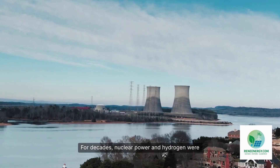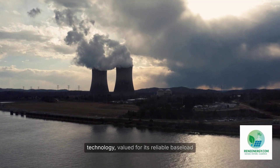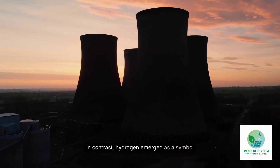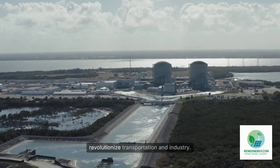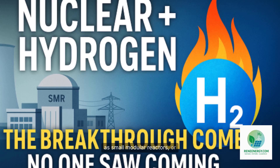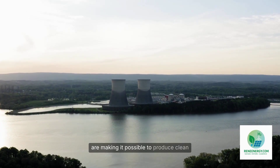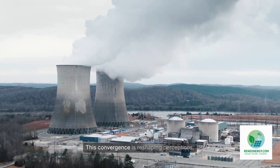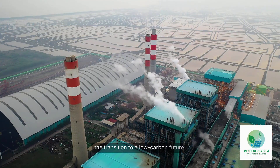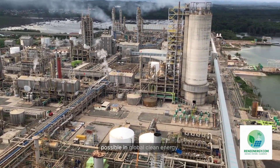For decades, nuclear power and hydrogen were viewed as distinct paths in the energy landscape. Nuclear energy was often considered a legacy technology, valued for its reliable baseload power but seen as inflexible and costly. In contrast, hydrogen emerged as a symbol of innovation, a clean fuel with the promise to revolutionize transportation and industry. Today, a new chapter is unfolding as small modular reactors, or SMRs, begin to bridge this divide, making it possible to produce clean hydrogen efficiently and continuously. This convergence is reshaping perceptions, positioning nuclear-powered hydrogen as a pivotal force in the transition to a low-carbon future.